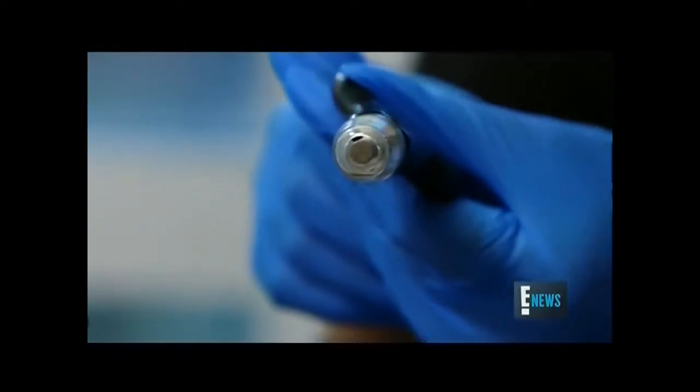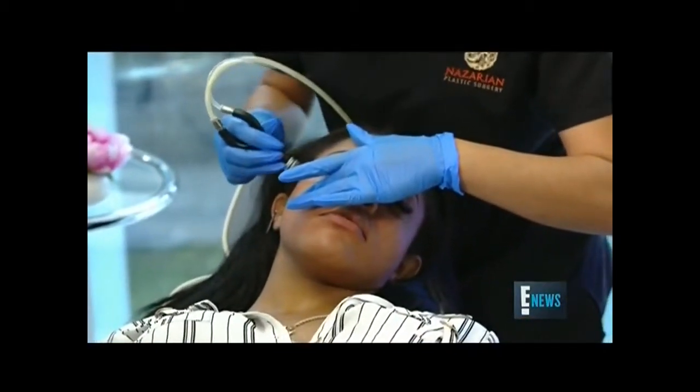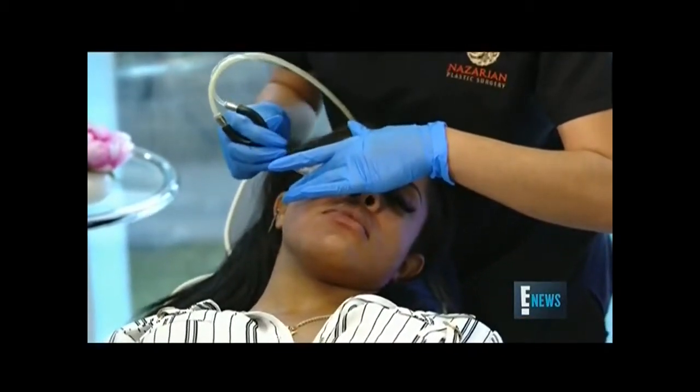What makes dermal infusion different is that it is a diamond tip. We're not just taking off that top layer of skin, but infusing the brightening, the vitamin C, the hyaluronic acid to allow you to not feel dry, but really great, so you can just go about your day looking awesome.